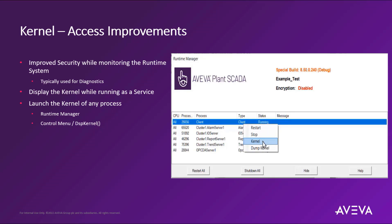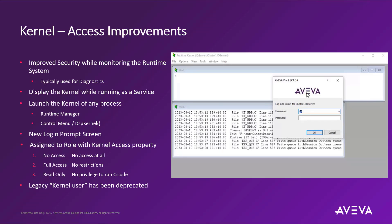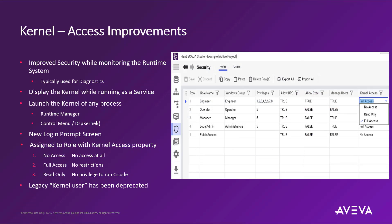This improved security for kernel access, which is typically used for diagnostic purposes, is now accessible via the Plant SCADA Runtime Manager. As you right-click on the various processes running in the system, it will display an option to select the kernel for access, and a new login prompt screen will appear allowing you to enter the correct credentials. This change restricts kernel access to the various security roles configured in the system — each security role now contains a dropdown selection for full access, read-only access, or no access into the kernel. The legacy kernel user has been deprecated and will need to be migrated during an upgrade process.